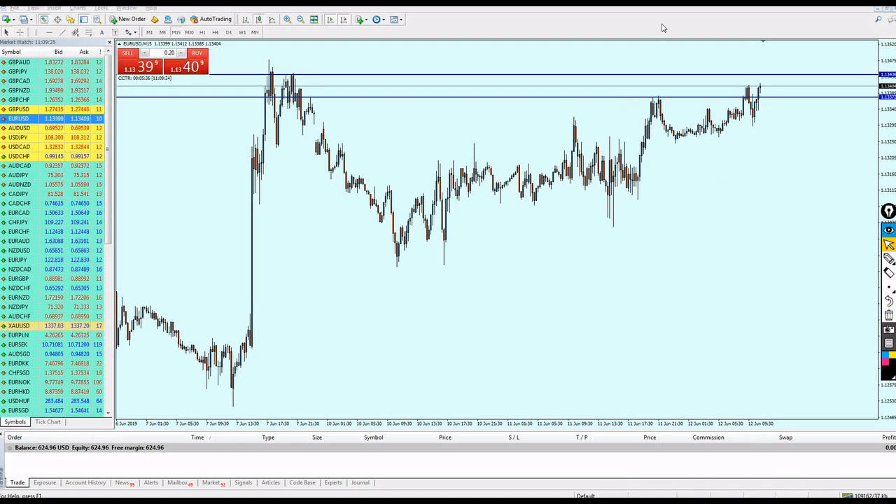I'll wait for the candle to touch this blue line and show you the trade. The candle is approaching — just seconds since I paused — and I'm going to place a sell right at the touch of this blue line. Let's see how accurate my entry will be. I'm just waiting for the candle to rise a little bit more.